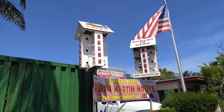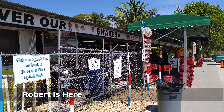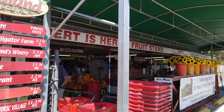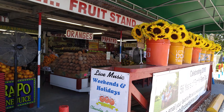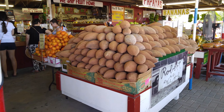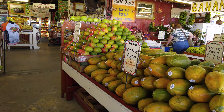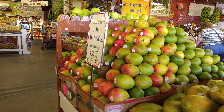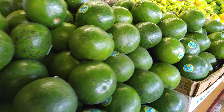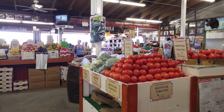The short ride north takes us to the aforementioned Robert Is Here, the famous fruit shop. They have amazing smoothies and all kinds of exotic tropical fruit. They have Mamey, papayas, mangoes, all kinds of stuff. Guarapo, which is sugar cane juice. And look at those avocados.